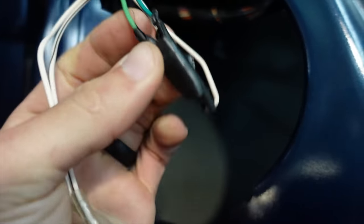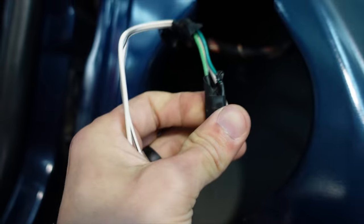Here's my amazing wiring job from about ten years ago. Oh yeah. Haven't come very far since then.